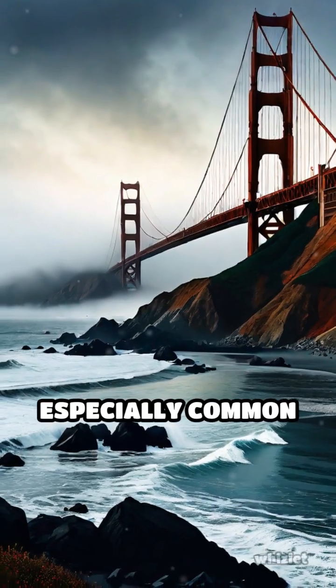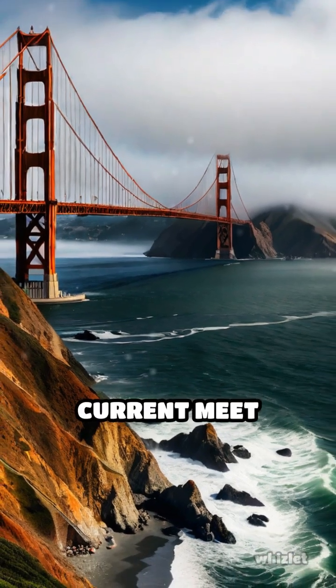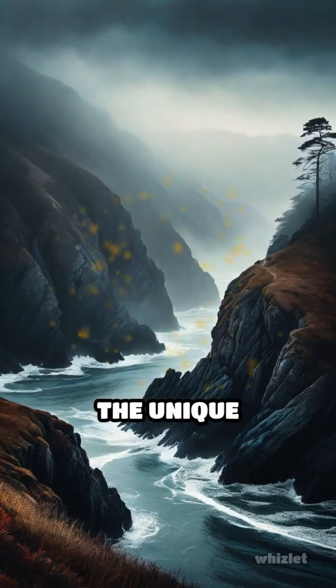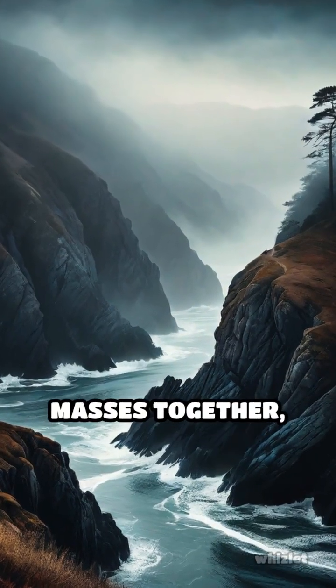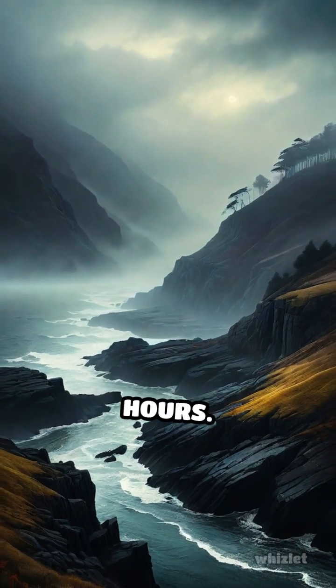This phenomenon is especially common in places like San Francisco, where cold currents like the California Current meet warmer air masses. The unique topography funnels these air masses together, amplifying the effect and creating thick blankets of fog that can linger for hours.